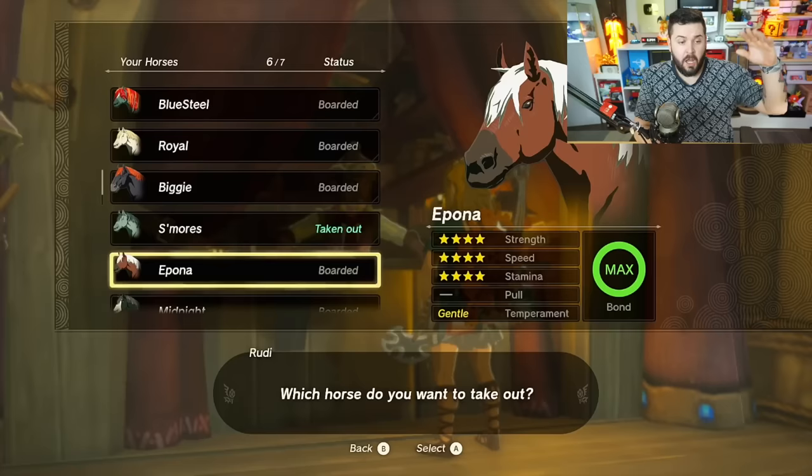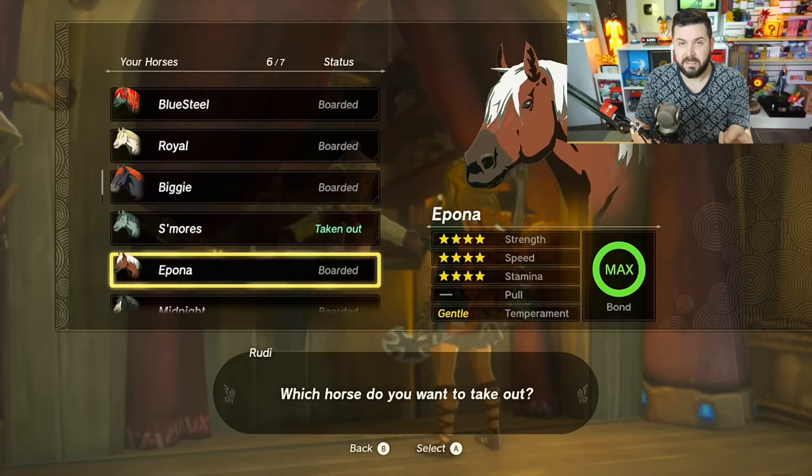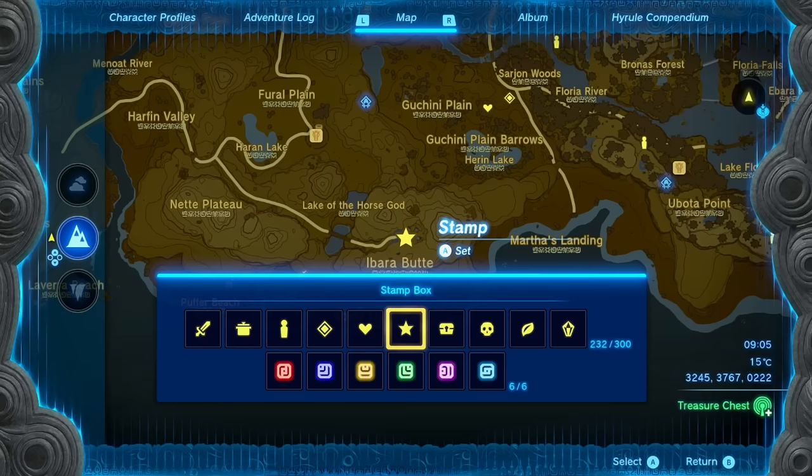Epona is only available if you have the Super Smash Brothers Link or the Twilight Princess Link amiibo — that'll get you Epona one time only. Scan it in, register it at a stable, and you're good to go. It has four stats in strength, speed, and stamina. It cannot pull anything, you can't customize its mane, saddle, or anything else, and it comes with a gentle temperament and max bond as soon as you get it. That's all for Epona.